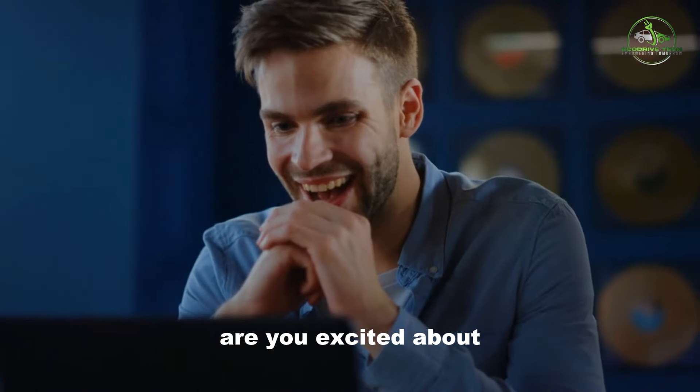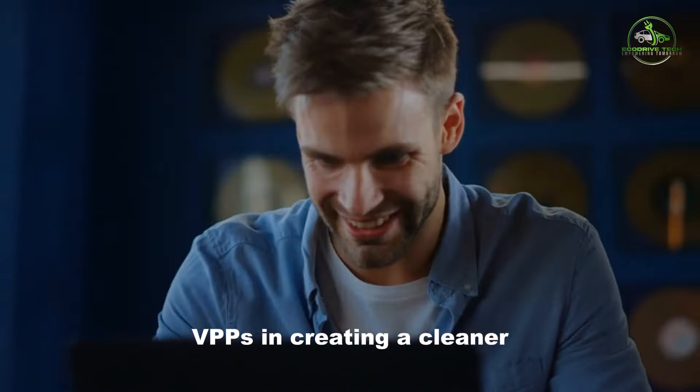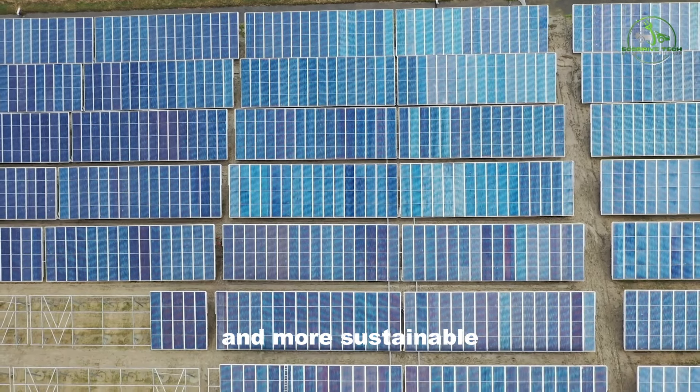Are you excited about the transformative potential of virtual power plants in creating a cleaner and more sustainable energy future?